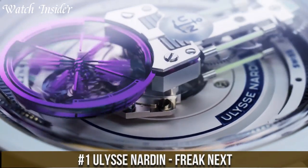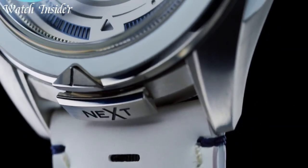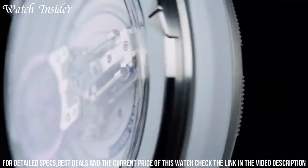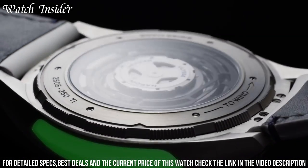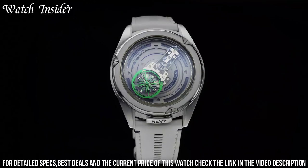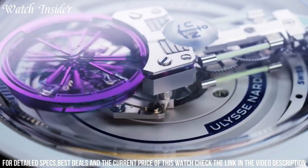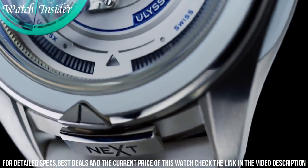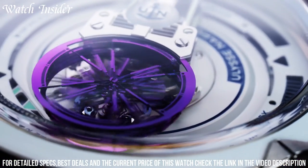Number 1: Ulysse Nardin Freak Next. A timepiece that defies the conventions of traditional watchmaking, this limited edition watch features a floating movement with a flying oscillator held in place by a single bridge. The watch is powered by the Next movement, equipped with a silicone balance wheel and a new type of escapement that reduces friction and improves precision. The case is made of black DLC-coated titanium, and the watch is fitted with a black leather strap with a titanium folding clasp. With its innovative design and cutting-edge technology, the Freak Next is a true masterpiece of contemporary horology.